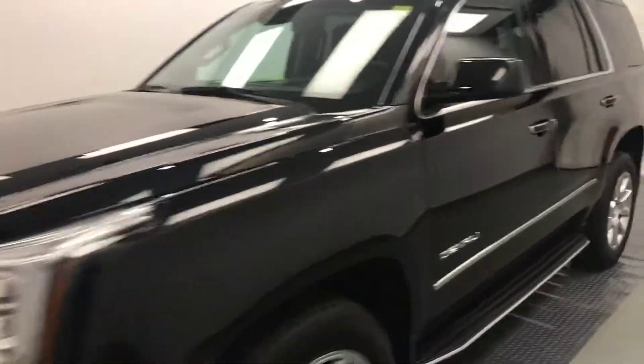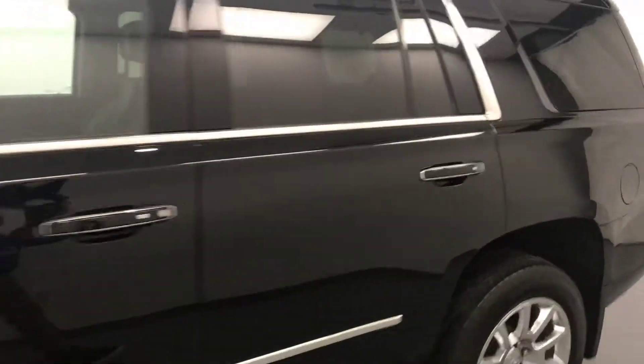Today we're reviewing stock number 201355 on a 2017 GMC Yukon Denali, and our exterior color is black.